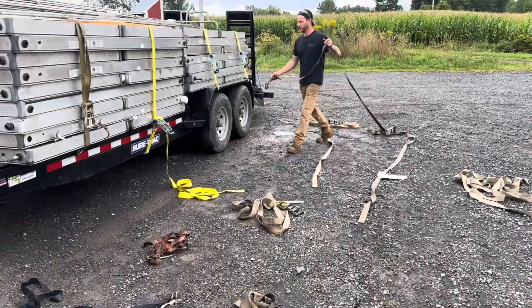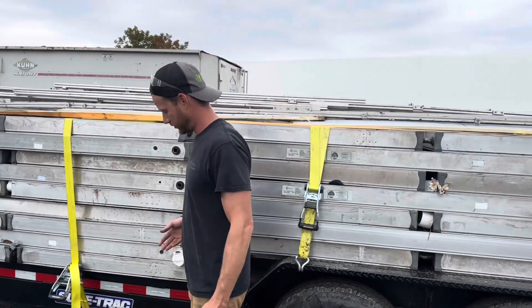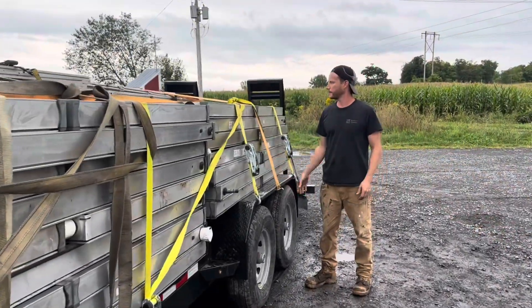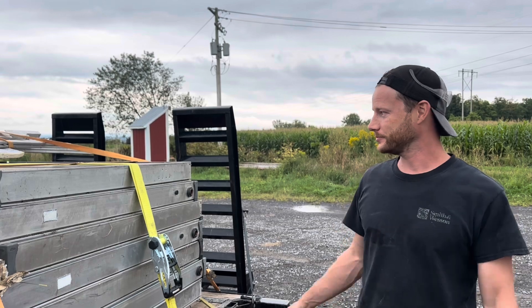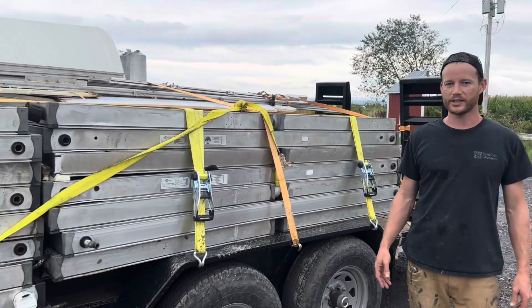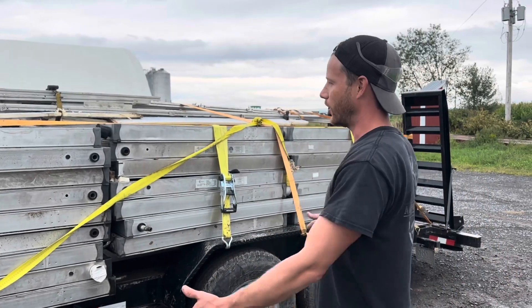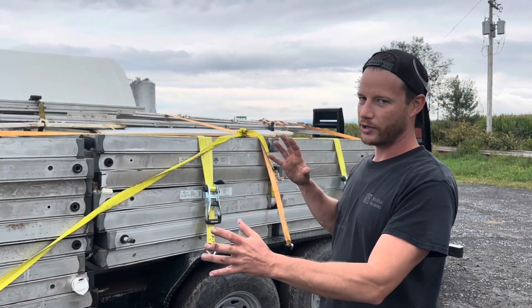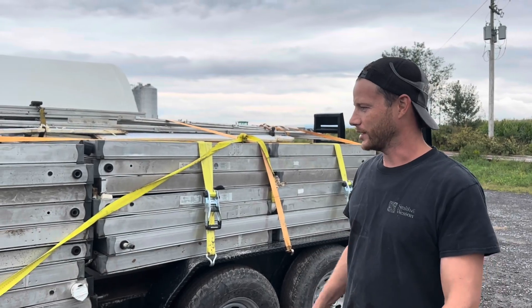We're all done — that took way longer than we anticipated, maybe four or five hours. We got it all on. We left some things behind because they weren't going to fit, but we got everything we could. We spent $1,500 and got all of this stuff, which will hopefully heat our homestead for years to come. It's going to take some time to rebuild all of this into an entirely different setup, but this will allow us not to have to burn too many trees.